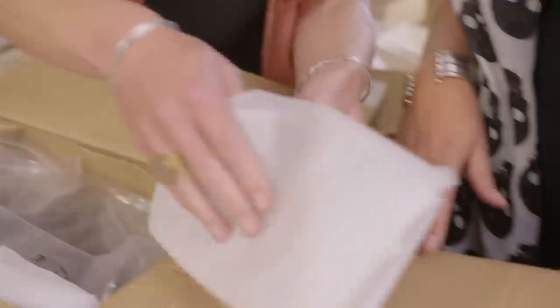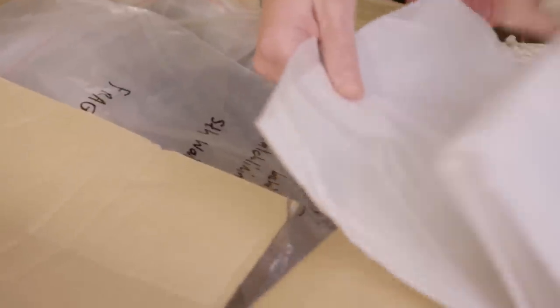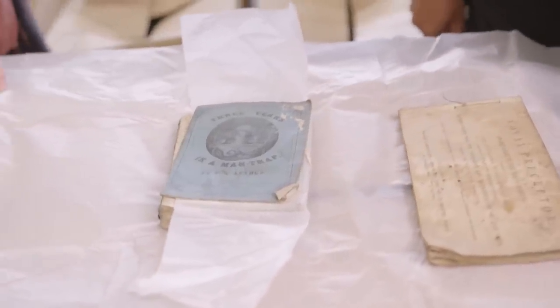Catherine has two finds to show: both found in a pre-1900 doctor's house that was demolished. First, a vocal preceptor — a pocket guide to the art of singing. And also 'Three Years in a Man Trap' by T.S. Arthur. It says here it's from the Scottish Temperance League, so presumably tied up with not drinking. We really don't know much more about it than that. It would be interesting to flesh out the history around these books.